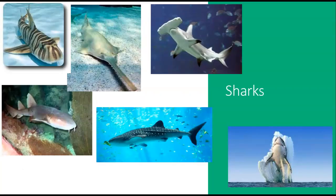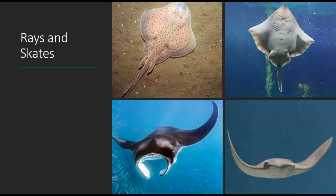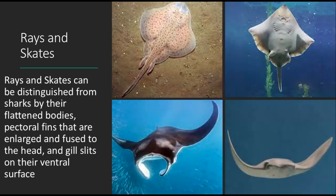Here are your sharks — really cool organisms. Sometimes they get a bad rap, but what we do to them is far worse than what they've ever done to us. Then the rays and skates can be distinguished from sharks by their flattened bodies, pectoral fins that are enlarged and fused to the head, and gill slits on their ventral surface.